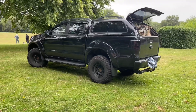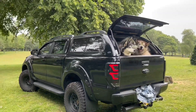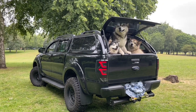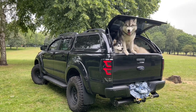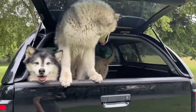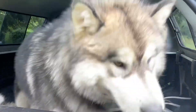Hey guys, this is it — don't mind my denim jacket covering up the license plate. We've got the Truckman hardtop for the dogs so they're nice and safe in there and they've got loads of room. We can fit at least another three Malamutes in here!